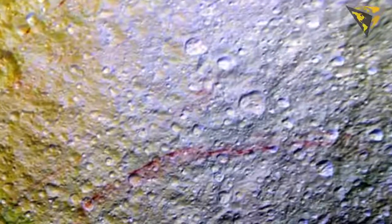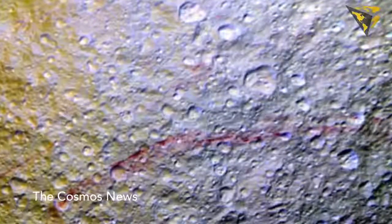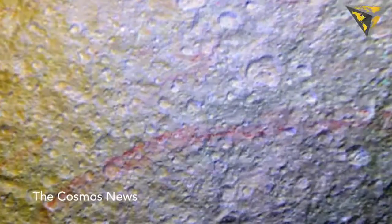"The red arcs really popped out when we saw the new images," said Cassini participating scientist Paul Schenk of the Lunar and Planetary Institute in Houston. "It's surprising how extensive these features are."